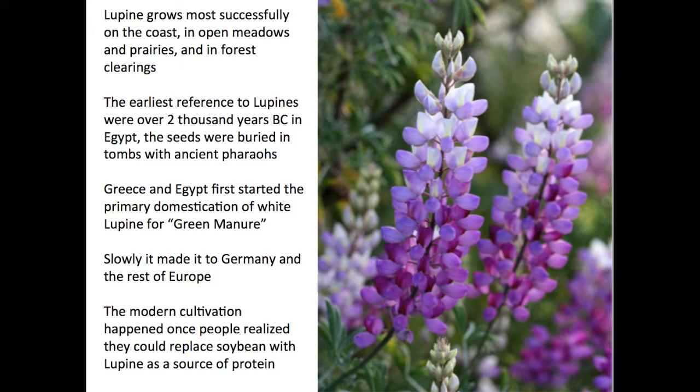Lupine grows most successfully on the coast, in open meadows and prairies, and in forest clearings.